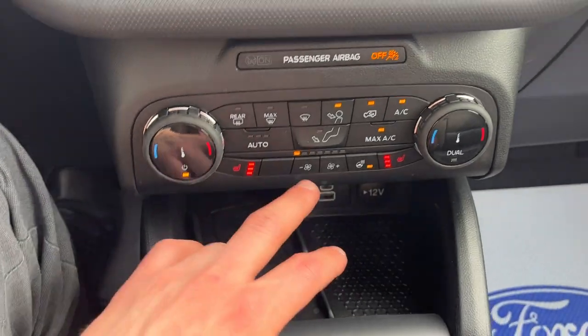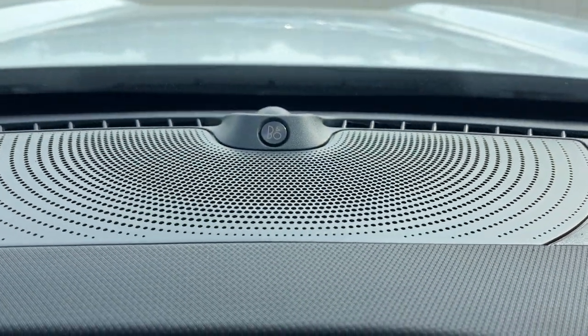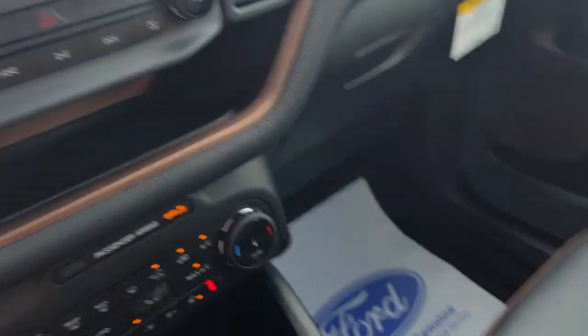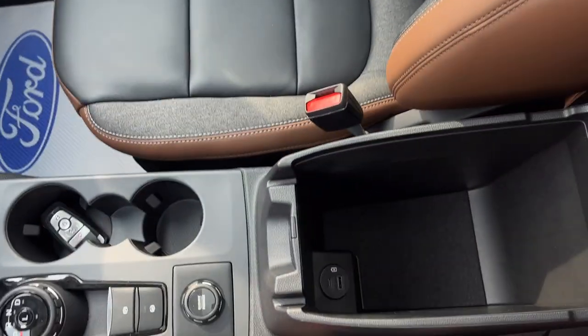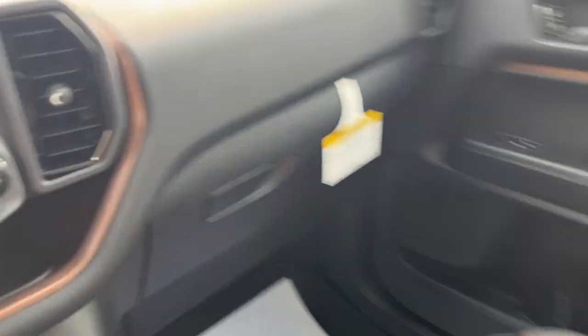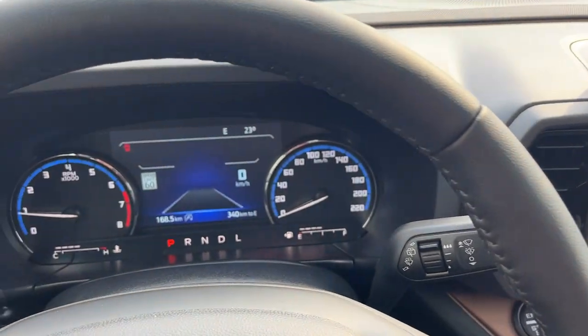The steering wheel is heated, and you also get navigation and a reverse camera. Heated seats, heated steering wheel controls, and wireless charging are included. This one has the tech package, so you get the 10-speaker B&O sound system and a universal garage door opener. It also has a power moonroof, remote start on the key fob, GOAT modes, plenty of console storage with USB ports, and more storage in the glove box — a really nicely equipped Bronco Sport.